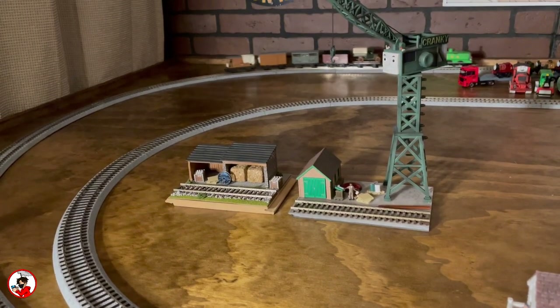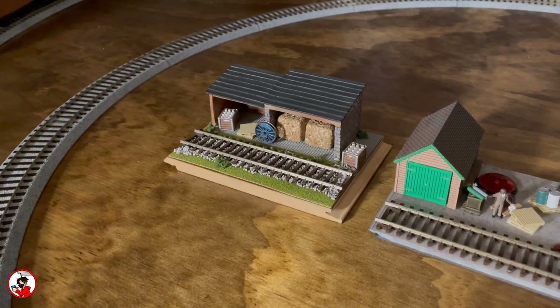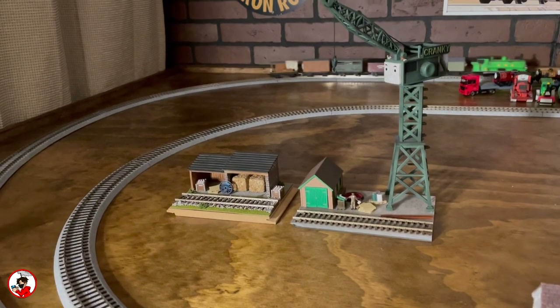In the middle are currently my two model displays — one of a miniature Brendam Docks and another of a small engine shed. At the moment I sit locomotives that I'm not running on the layout on these.